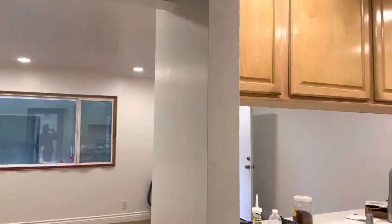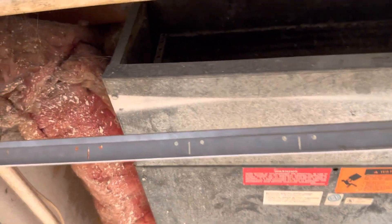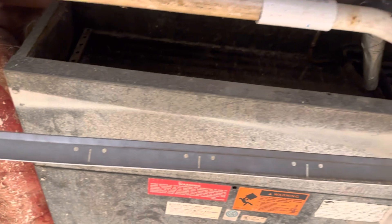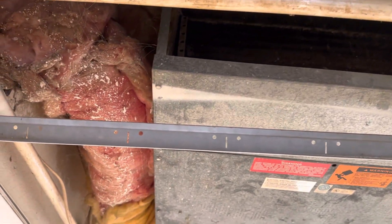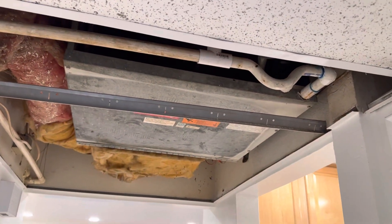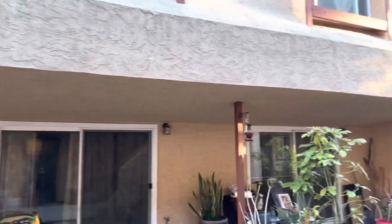This is an R22 unit, and the problem he has is it sits very low and they don't make such small indoor air handler units anymore. If he's going to install a new one, he has to remove all the pipe and lower the ceiling — you couldn't do that. That's why I went 12,000 miles just to please him.